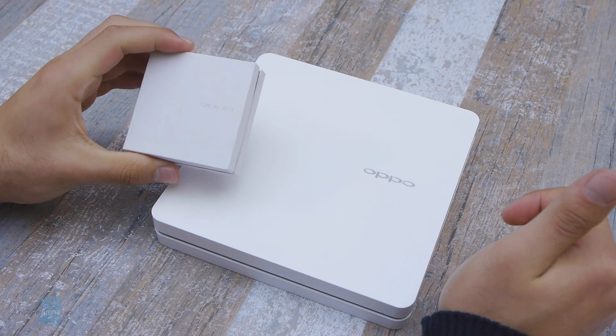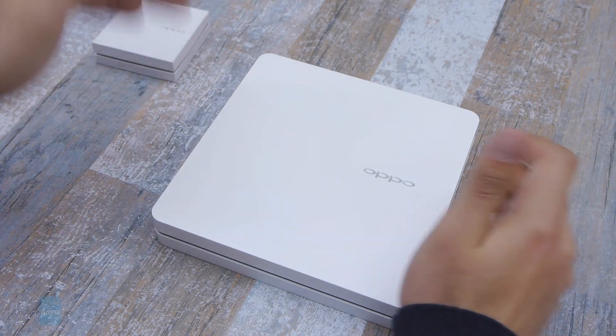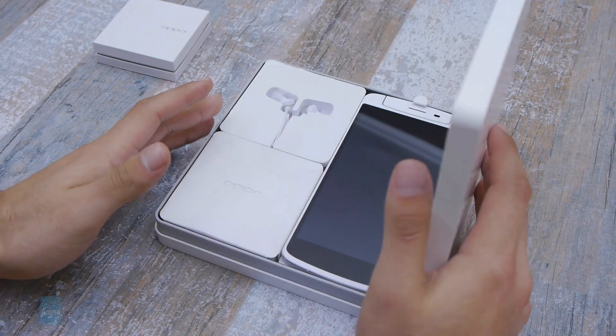There are actually two boxes — this smaller one I'm going to talk about a little bit later, so I'm going to put it right here. Until then it's going to remain a little bit of a mystery.